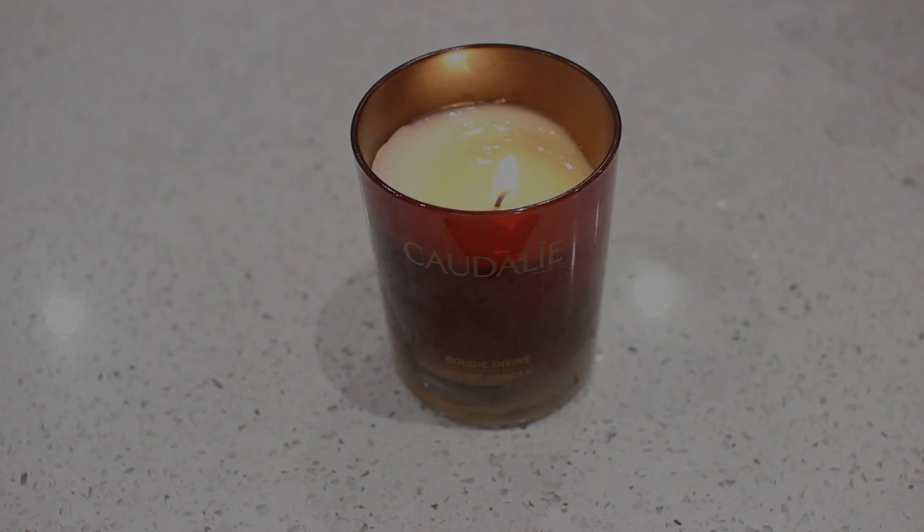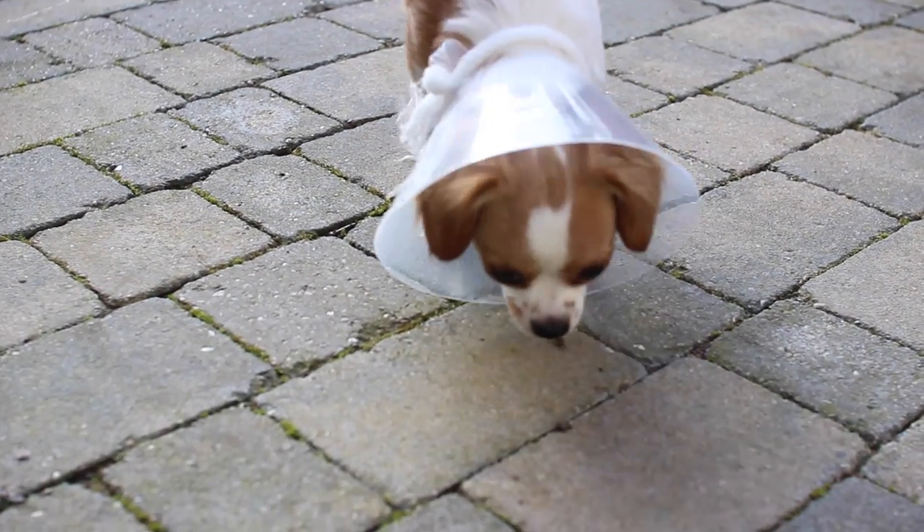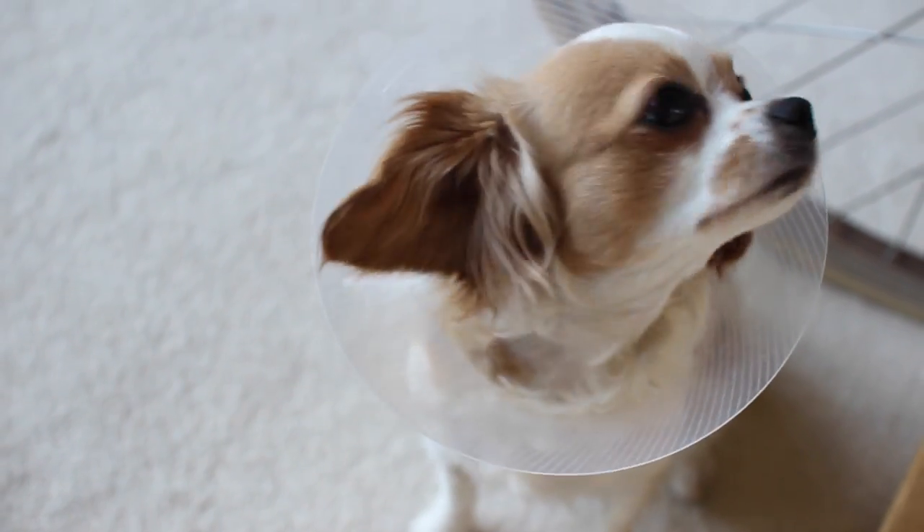This is going to be a pamper and relaxation routine. Bea has actually just been spayed and she's had a few other bits done as well, so she's cone-headed at the moment and we are just taking it easy and relaxing at home. I wanted to show you what we do.